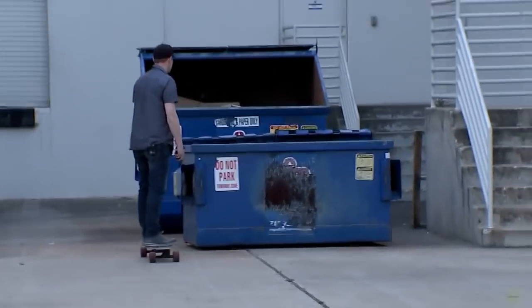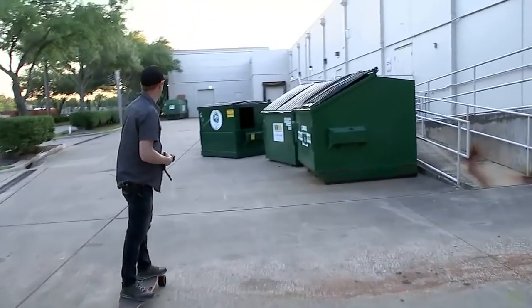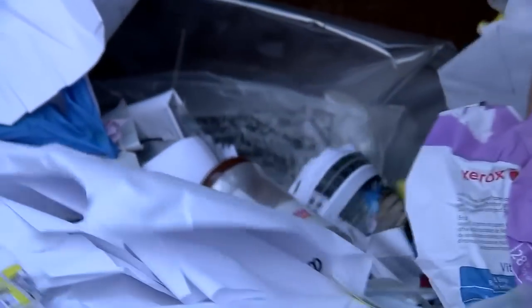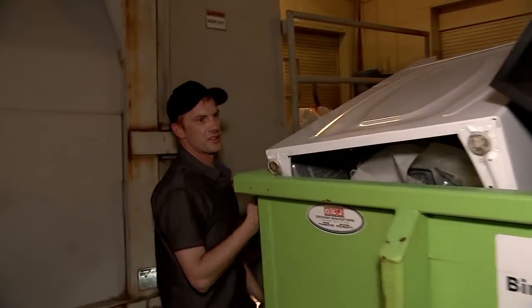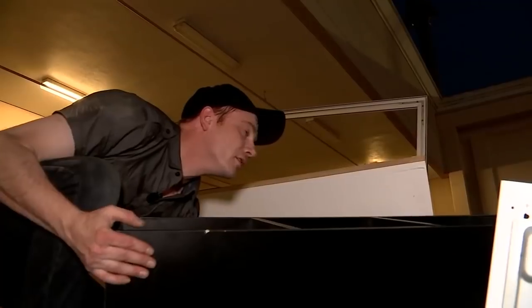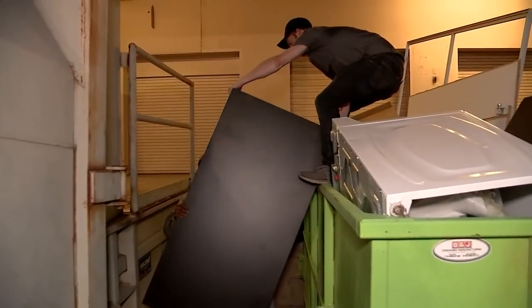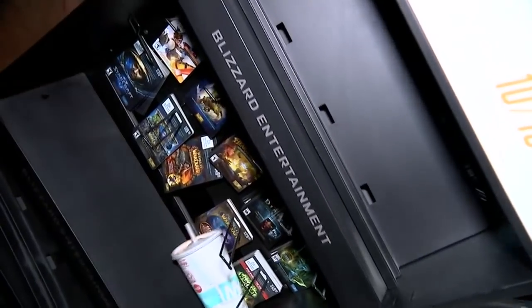Gliding dumpster to dumpster, Matt Malone skates along his side hustle. Not every day is a beautiful day — diving for treasure. There's a lot of washers in there. Each night, a different surprise. They love to throw away furniture. Malone is what you'd call a professional dumpster diver, bringing in a considerable amount of cash on the side.